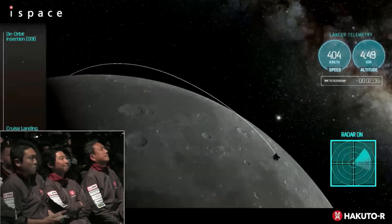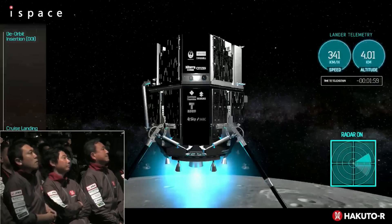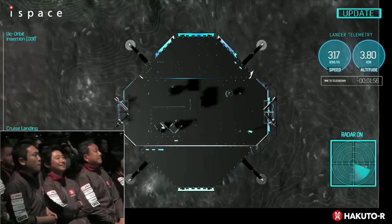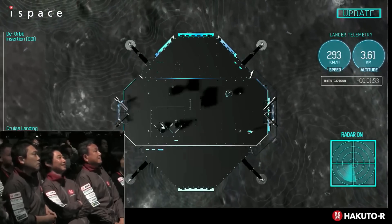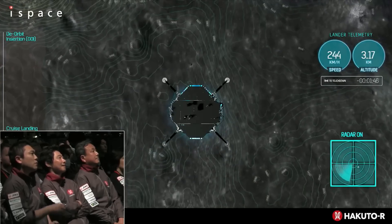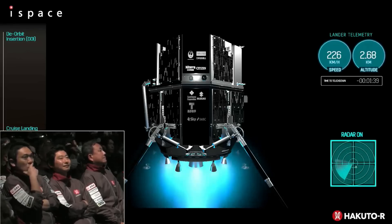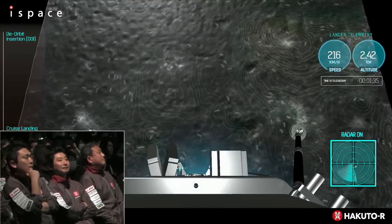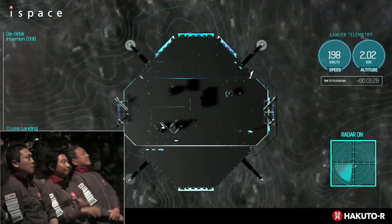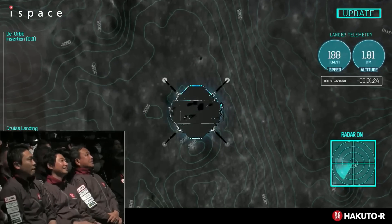We are only moments away from the planned touchdown on the lunar surface. Everyone who worked on this mission is anxiously anticipating how it will turn out. Communication with our lander may be interrupted during descent, and it might take a little time for our ground crew to confirm the status. Only one minute to go — now 200 kilometers per hour, under three kilometers above the surface. 190, 180 kilometers per hour. Under two kilometers.